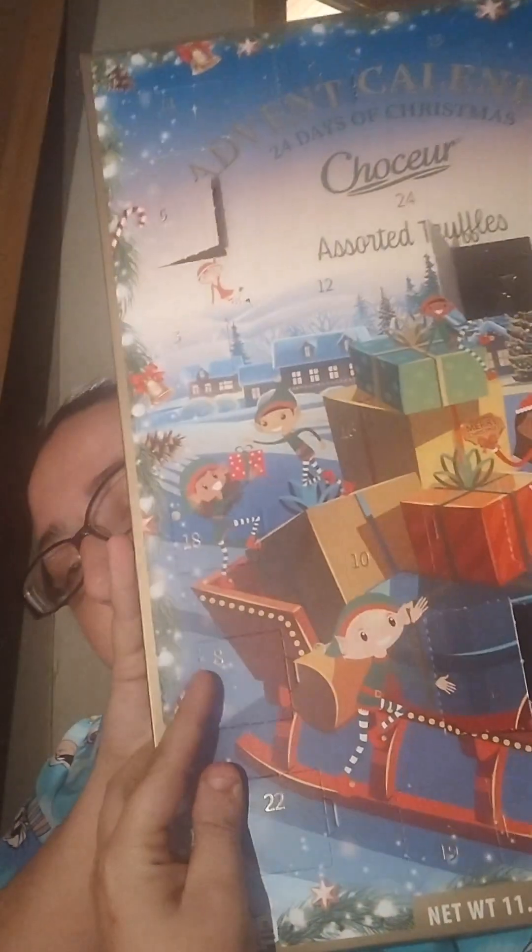Door number eight — what can I never find the ones I need? Door number eight is right here. See what we've got behind door number eight — kind of looks like the first one we got. We got another snickerdoodle flavored truffle. I'm not going to try this because we've already had one of those, so I'll just put it up there. I think we might be getting repeats, so I'm not really sure.